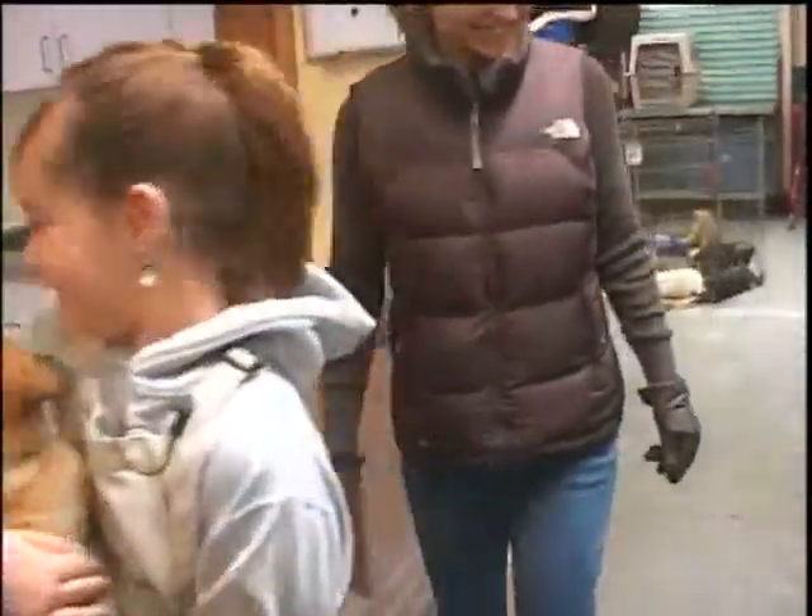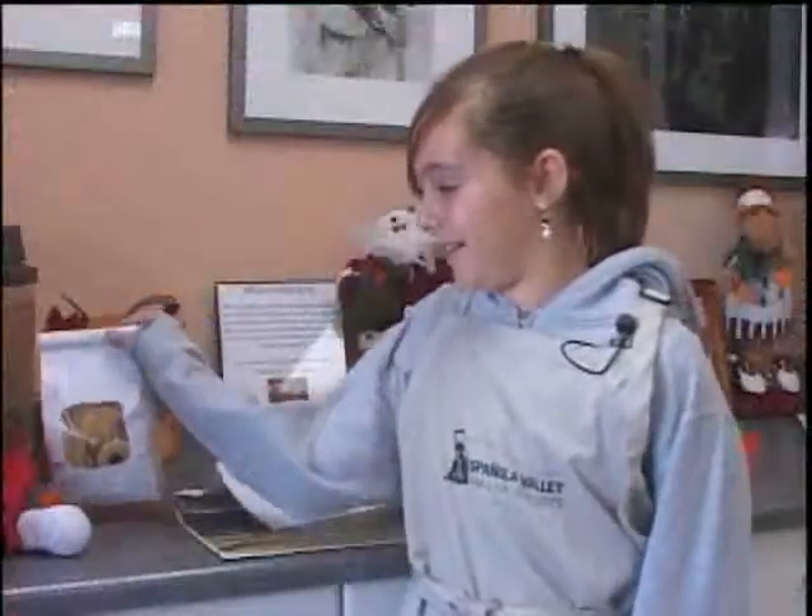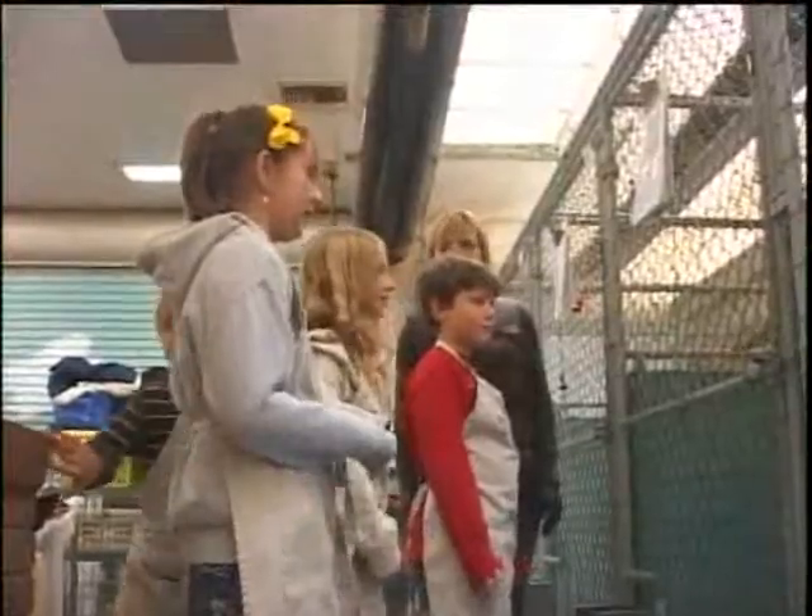Puppy love isn't the only reason Paige and her classmates from Rio Grande School are at the Española Valley Animal Shelter. They have been baking at school since September, every other Wednesday in the classroom. Dog treats, dog toys, and other pet gifts were created by the fourth grade class to help out the shelter.